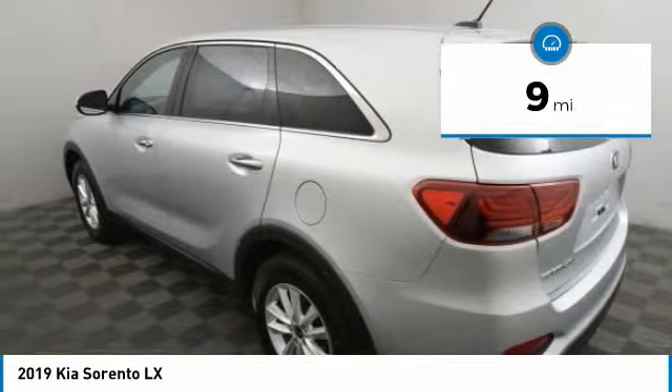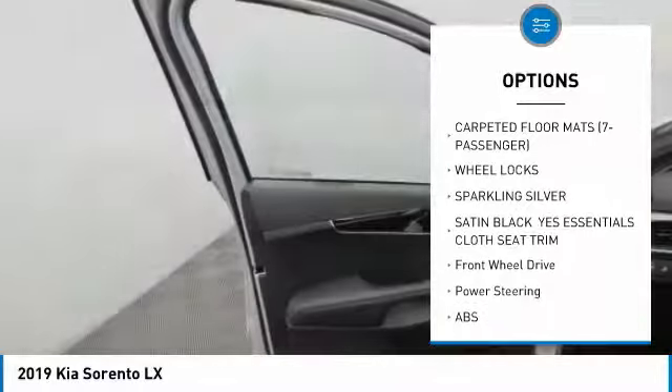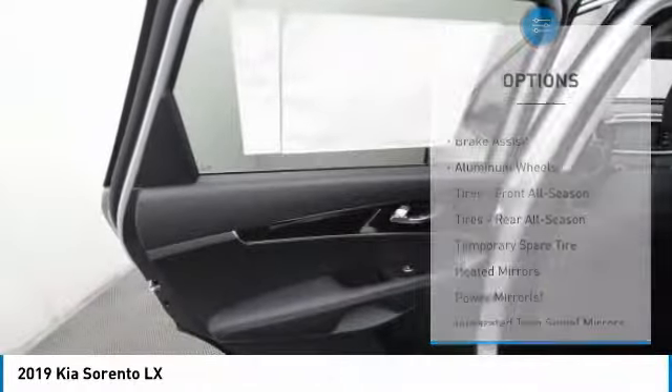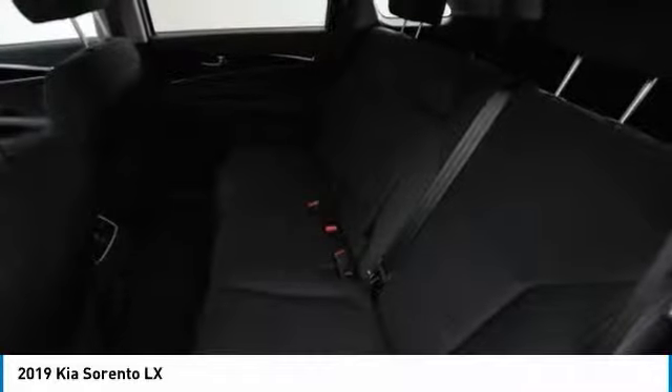This vehicle has less than 100 miles. Here are some of this vehicle's great options: keyless entry, steering wheel audio controls, anti-lock braking system, backup camera, stability control, traction control, Bluetooth, power steering, adjustable steering wheel, and driver airbag.